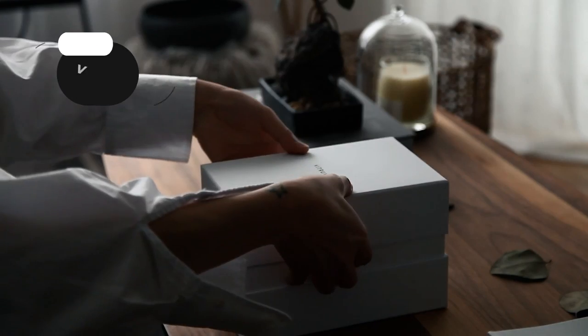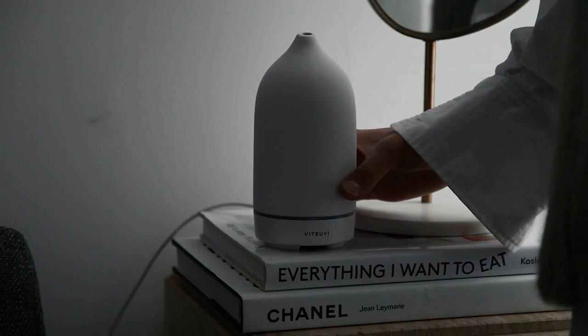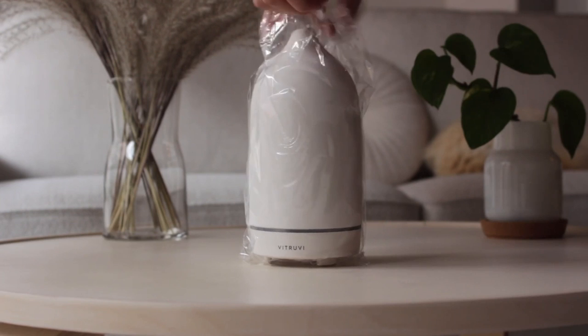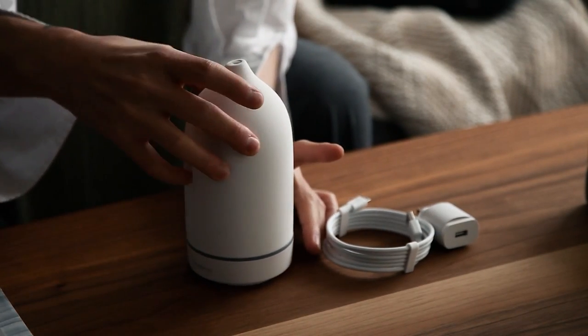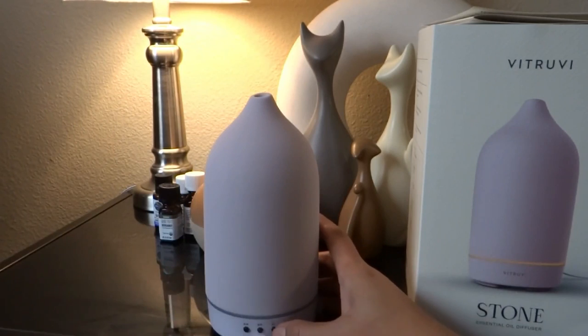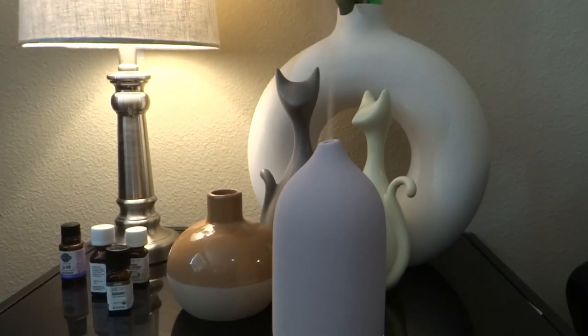Say goodbye to toxic home-scenting products and hello to a different kind of air with the Vitruvi natural home-scenting products. Designed to make your space smell as good as it looks, with luxurious and complex scents and award-winning diffusers. The original stone diffuser is an award-winning design icon that looks great in every room, seamlessly blending into any space and style, whether it's on your bedside table, bookshelf, or desk. With 4-hour and 8-hour run times, you can choose a setting that's best for you in the moment.